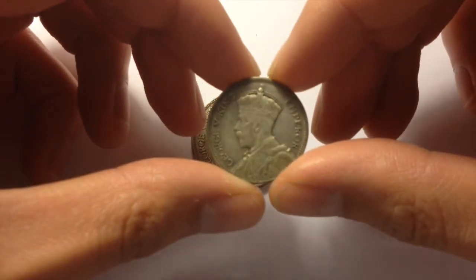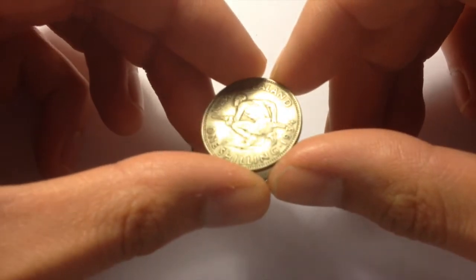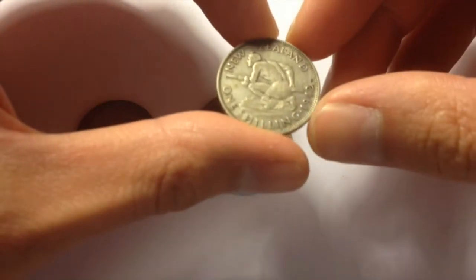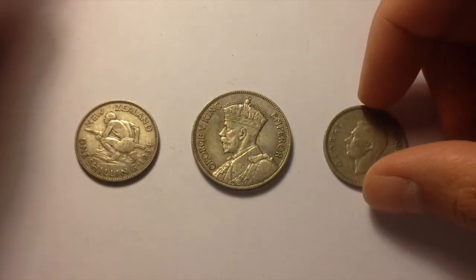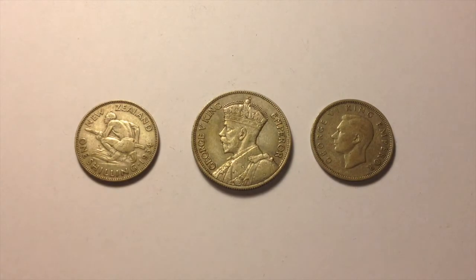Also got a 1 shilling, also from New Zealand in this lot. This one is a 1934. And another one here from 1942, also from New Zealand, and this one is a George VI. These three coins together is 0.3636 troy ounces of silver.